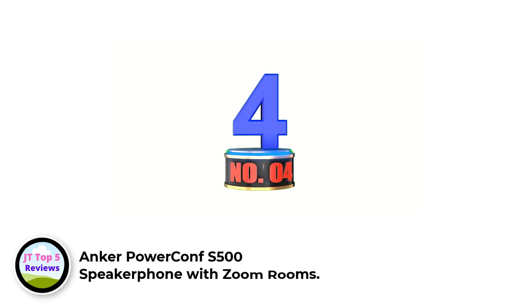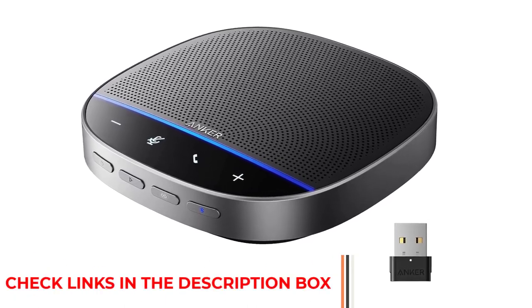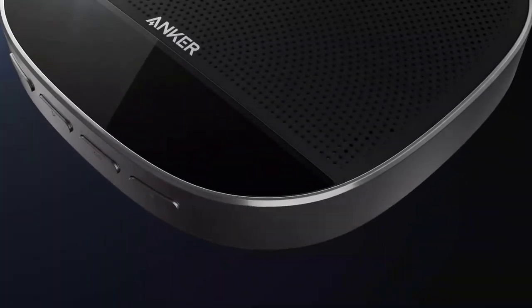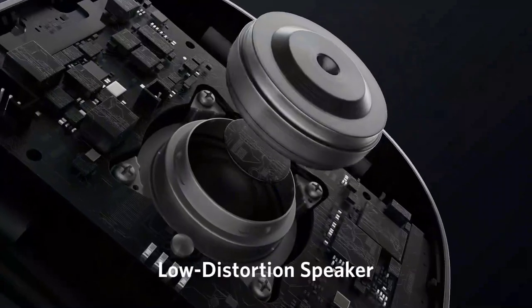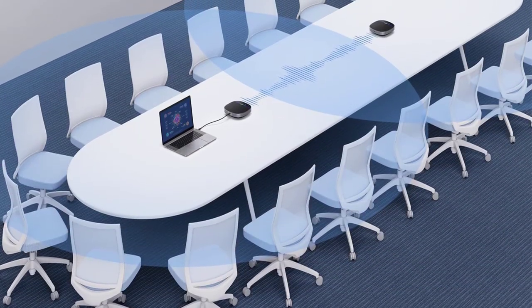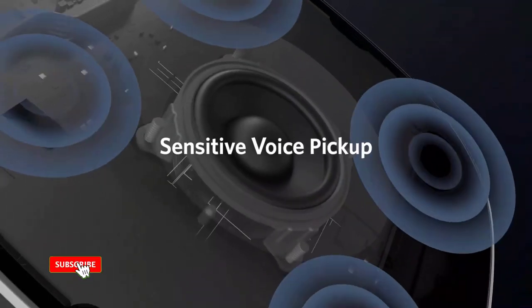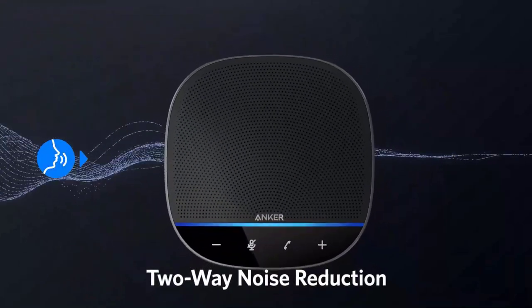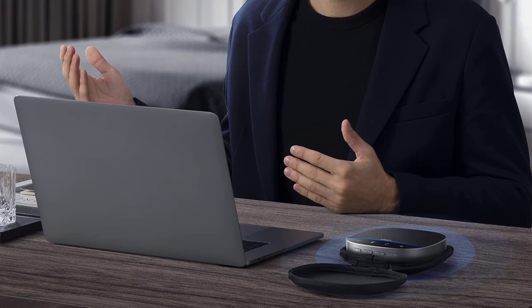Number 4: Anchor Power Confess 500 Speakerphone with Zoom Rooms. The Anchor Power Confess 500 is a powerful and easy-to-use speakerphone that delivers clear two-way communication and hi-fi sound. It is Zoom Rooms and Google Meet certified to ensure high-quality communication, and features voice radar technology to eliminate unwanted noise for a more immersive meeting experience. The speakerphone also supports full duplex communication, meaning both parties can speak at the same time without interrupting each other. It can also create a wireless connection with another speakerphone to increase coverage up to 20 people. Easy to use — just connect via USB-C, Bluetooth, or with the included dongle. No setup is required and it works with all leading conferencing platforms including Skype, FaceTime, Zoom, and many more.